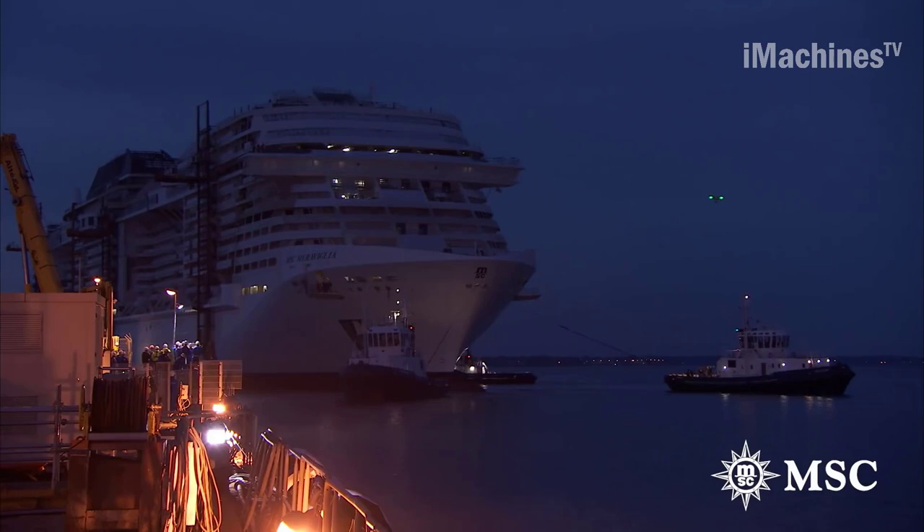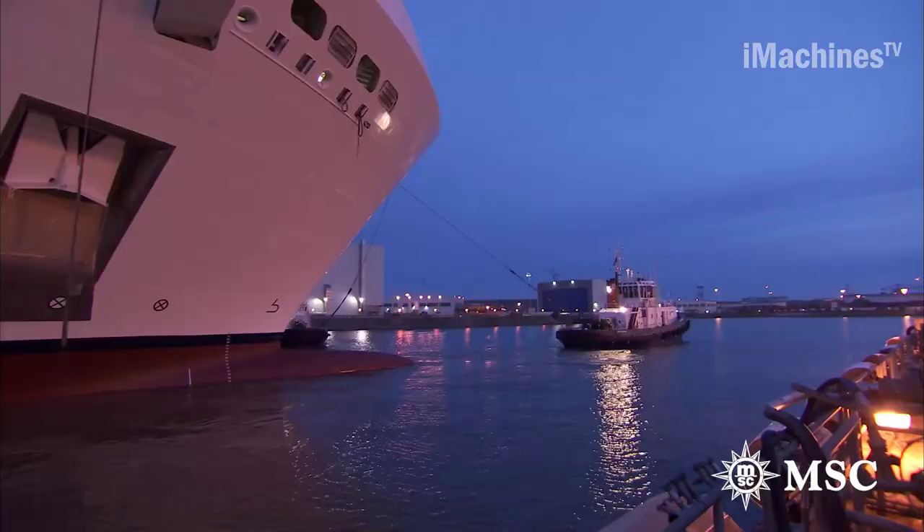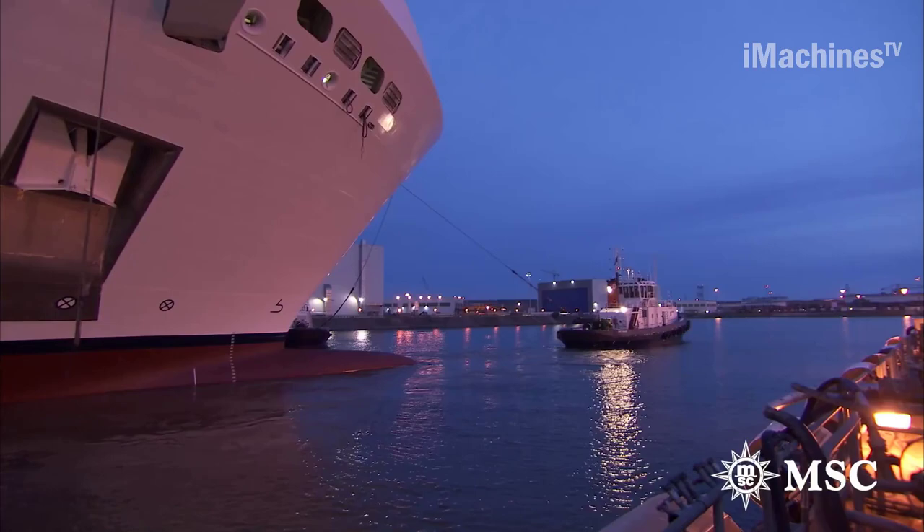After sea trials and testing are complete, the ship is delivered to the owner — in this case, MSC Cruises. The MSC Meraviglia was delivered in May 2017 and has since been sailing on various itineraries around the world.